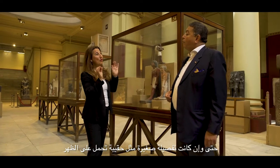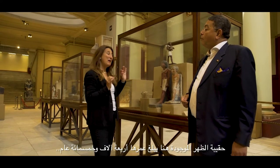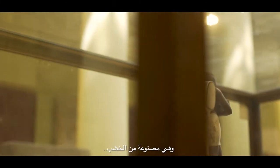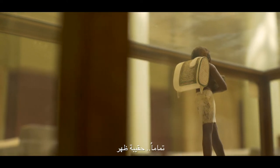Even as small a detail as a backpack. The backpack that we've got here is four and a half thousand years old and it's made of wood. Backpack? Backpack, absolutely.